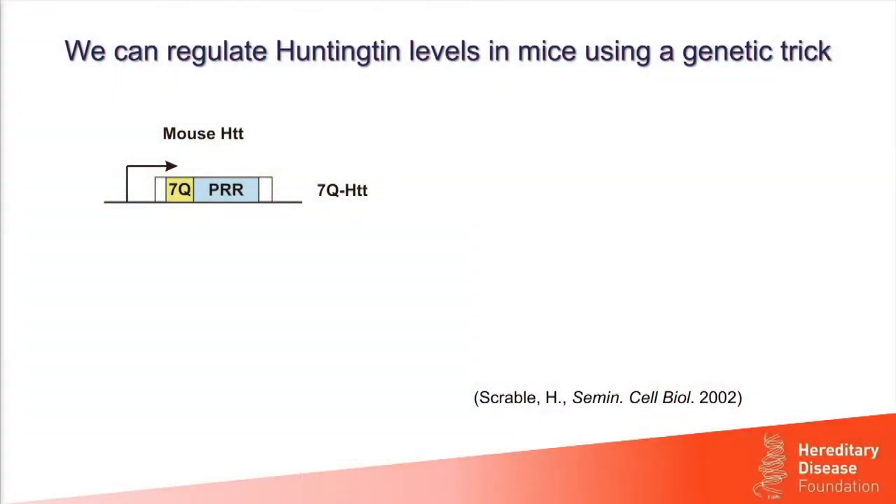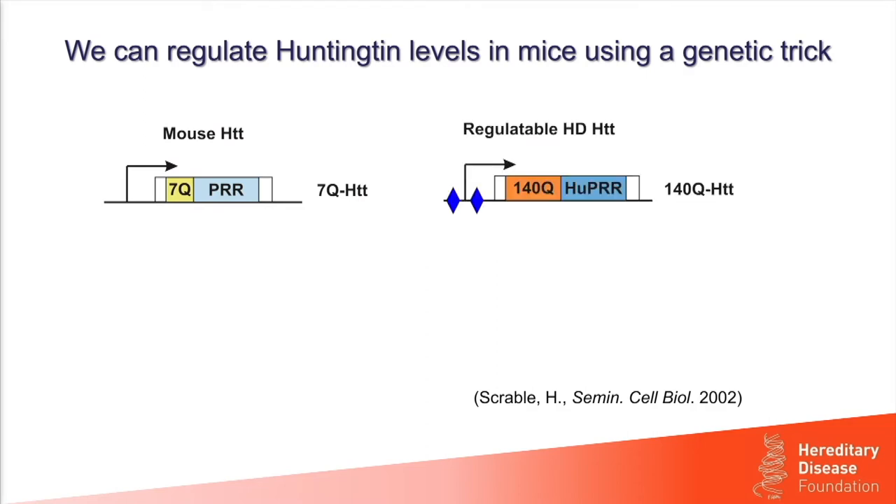What I'm showing here is a diagram of the beginning of the mouse Huntington gene. Mice do not get Huntington's disease — their CAG triplet repeat is very short, encoding a short 7-glutamine stretch, with a relatively simple proline-rich region adjacent to it. To regulate expression of the abnormal version of Huntington, we first swapped out mouse DNA sequences with human sequences encoding a very long CAG triplet repeat — 140 glutamines — and a longer, more complex proline-rich region. We also used genetic tricks to add two foreign DNA sequences to the control region of the gene.